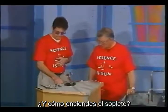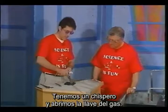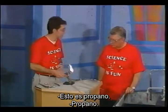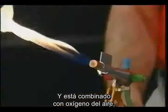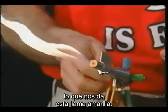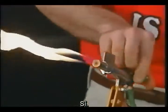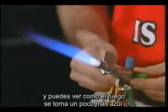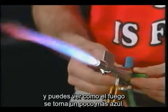How do you get the torch started? We have a striker, and we just turn on the gas. What gas are you burning? This is propane, and this is combining with oxygen from the air to give us this yellow flame. But you need the flame to be a little hotter, so I'll add in some oxygen, and you can see the fire getting a little bit bluer.